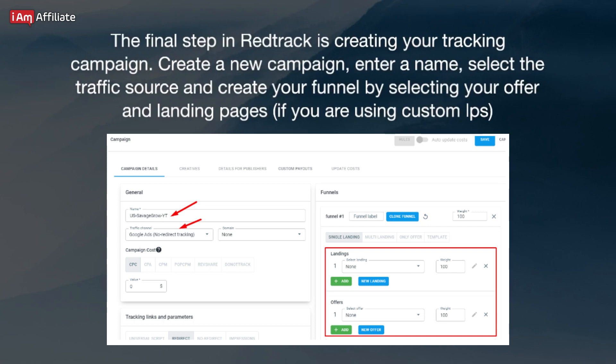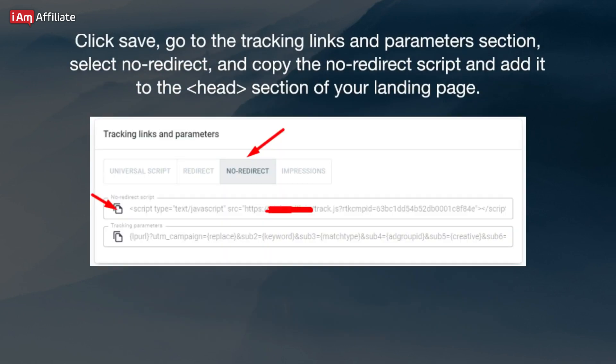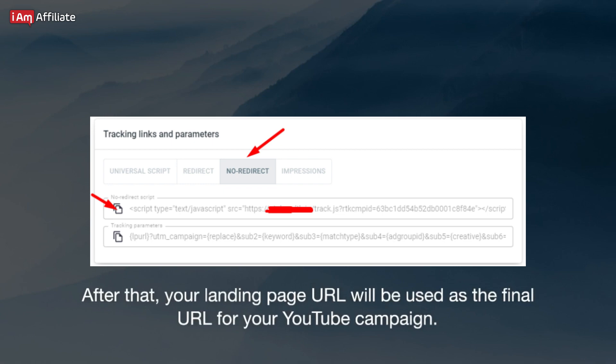The final step in RedTrack is creating your tracking campaign. Create a new campaign, enter a name, select the traffic source, and create your funnel by selecting your offer and landing pages. If you are using custom landers, click Save, go to the Tracking Links and Parameters section, select No Redirect, and copy the No Redirect script. Add it to the head section of your landing page. After that, your landing page URL will be used as the final URL for your YouTube campaign.